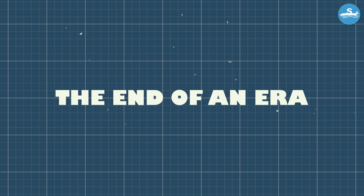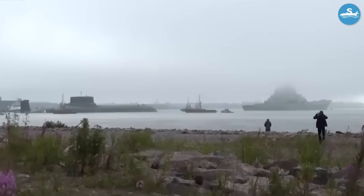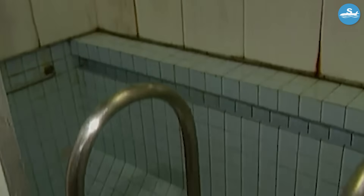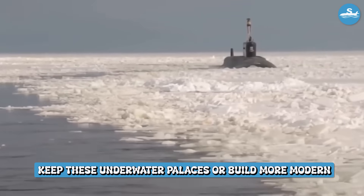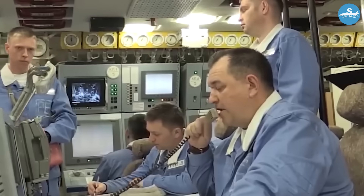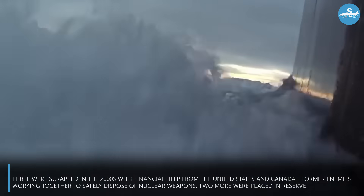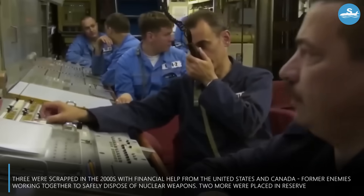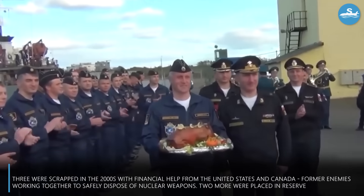By the 1990s, the world was changing rapidly. The Cold War was ending, and maintaining these massive submarines became incredibly expensive — each Typhoon cost more to operate annually than most countries spent on their entire navy. The Russian government faced a difficult decision: keep these underwater palaces or build more modern, efficient submarines. Economics won. One by one, the Typhoon-class submarines were retired. Three were scrapped in the 2000s with financial help from the United States and Canada — former enemies working together to safely dispose of nuclear weapons.